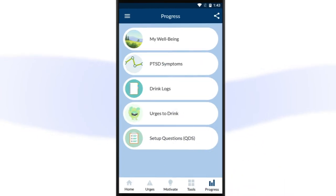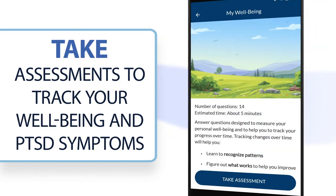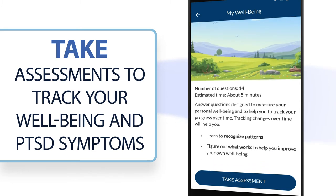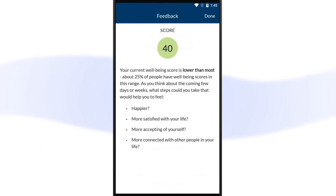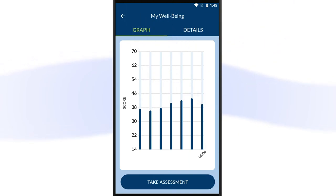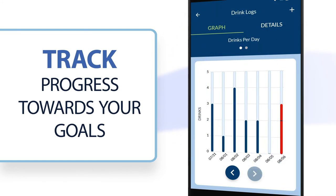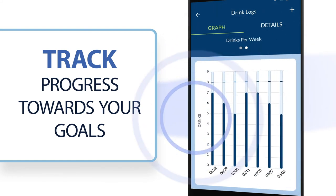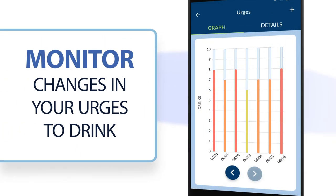In the Progress section, you can complete a short questionnaire and get feedback on your overall well-being, or take an assessment for symptoms of PTSD you may be experiencing. After completing the questionnaire, you will receive feedback based on your answers and will be able to track how your score is changing over time. View your drink logs to see how you're progressing towards your daily and weekly goals. You can also use the Progress section to monitor changes in your urges to drink over time.